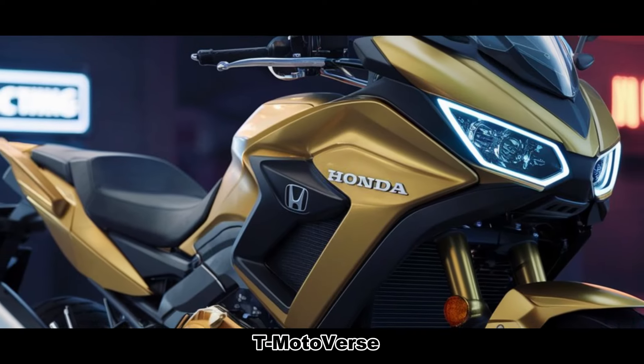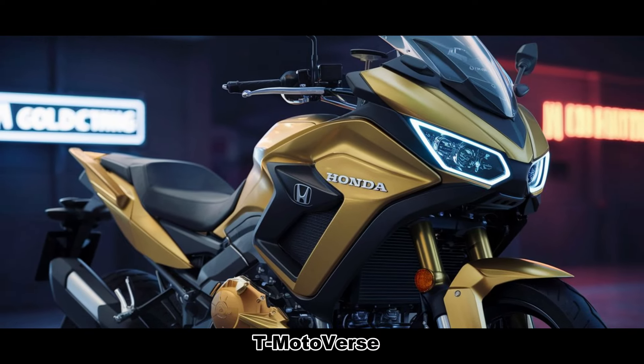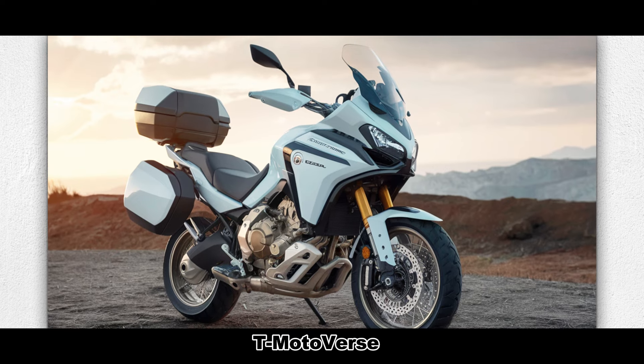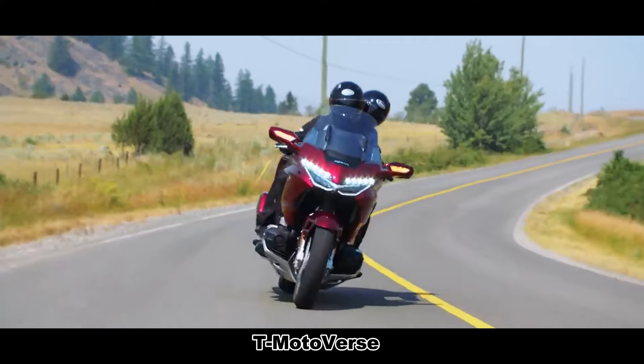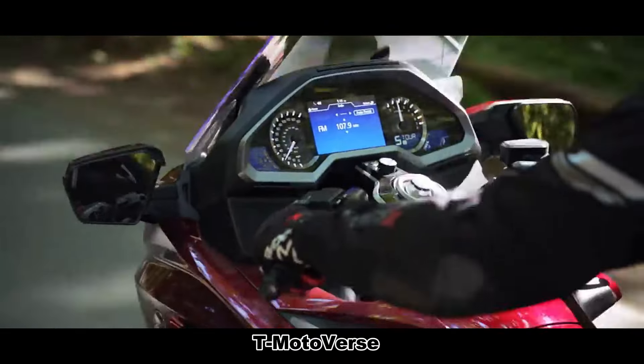The Goldwing GL1800 Adventure exudes a more rugged and muscular appearance. Additional panels have been strategically added, giving the bike a solid and imposing impression. The dominant red color, complemented by black accents and a prominent Honda logo, reinforces its sporty and adventurous feel.